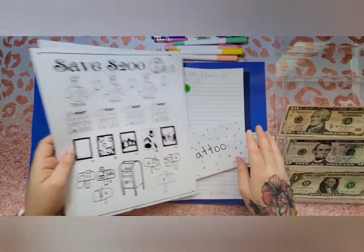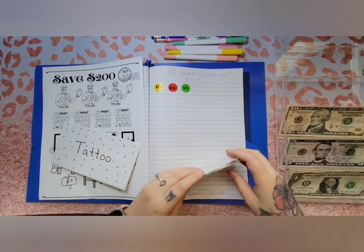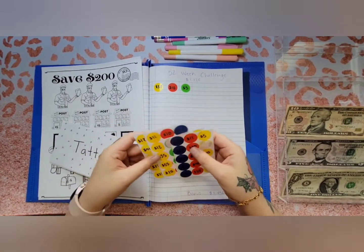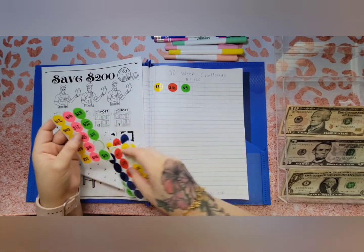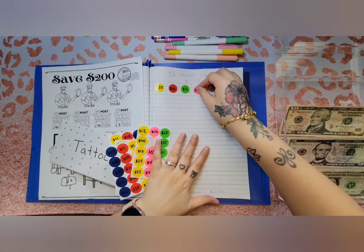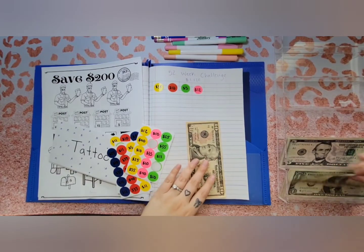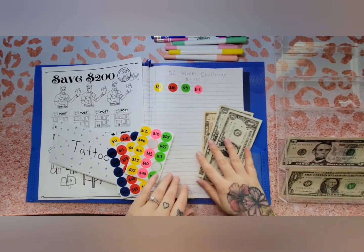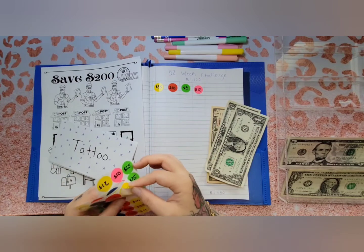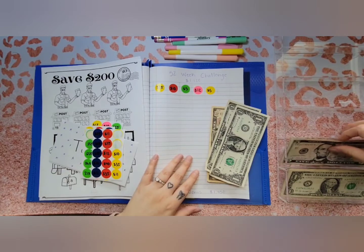First I'll be doing my 52-week challenge. I'll be putting in a $12, and I'll also be doing a $5 for my 52-week challenge.